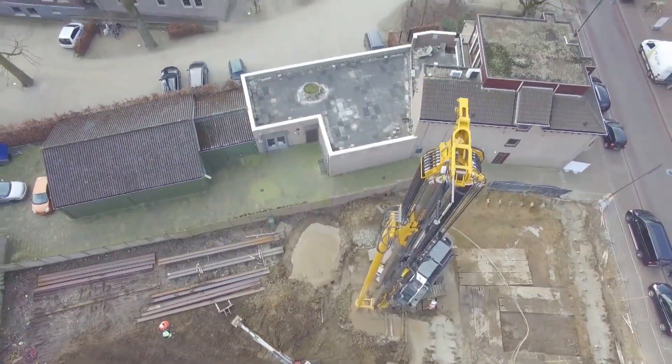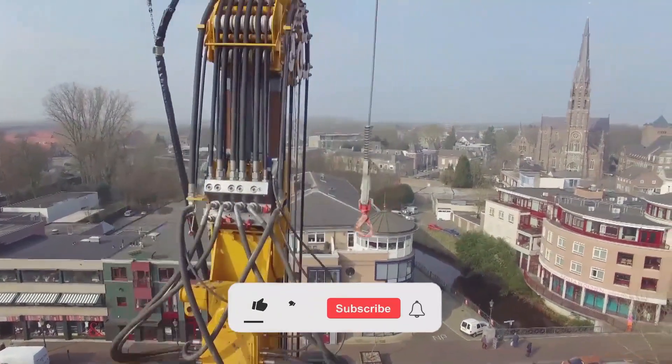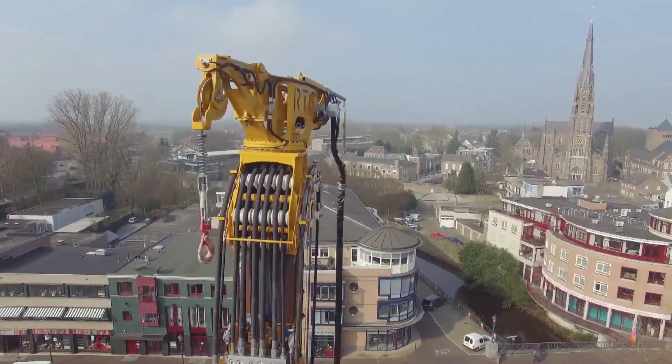That's all for today's video. If you found it informative and enjoyed it, don't forget to hit that like button and subscribe for more exciting content. Stay tuned for our next video!